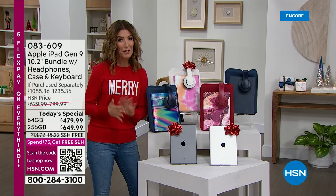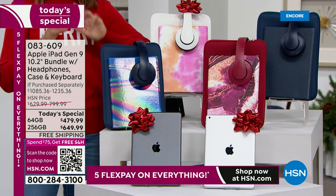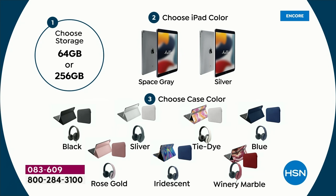Tonight, it's unprecedented. This is the lowest price we've ever offered on the 64 gig and the 256 gigabyte. We're going to break down this amazing offer. Let me show you how easy it is to pick your color and to pick your size. You're going to start with your size — do you want the 64 gig or do you want the 256 gig? Once you pick your size, you pick the color of your iPad.